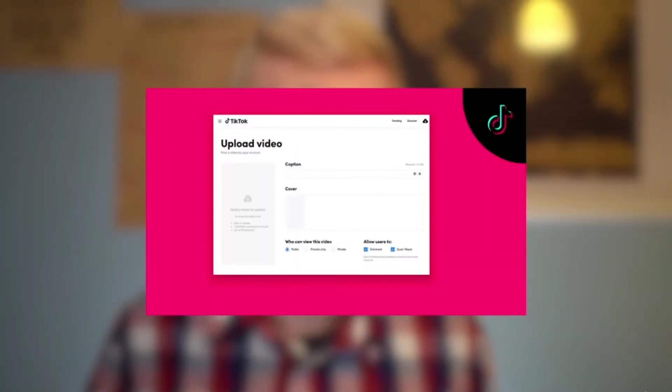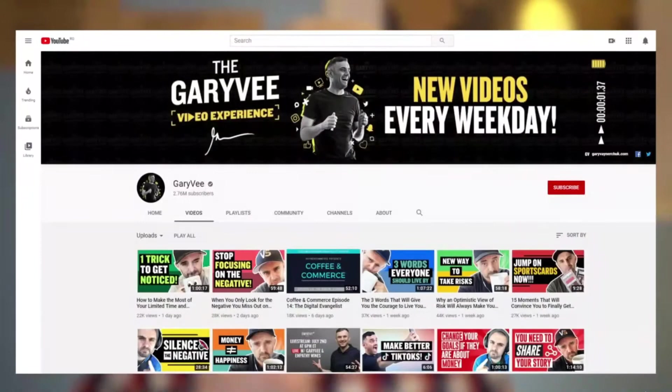Once you consistently keep uploading new videos, sooner or later you'll see which ones got tons of views. One powerful strategy on TikTok is to re-upload the same successful video later — don't re-upload immediately, but wait maybe one month. For example, I had a video that got 1.6 million views, so I re-uploaded the same video with the same description, and it got more than 1 million views again.